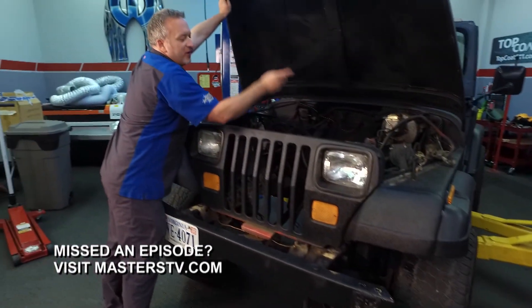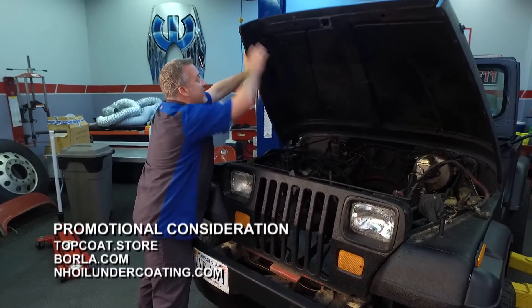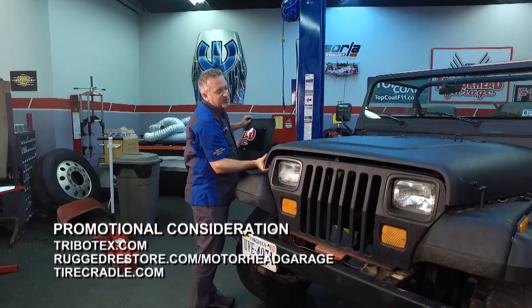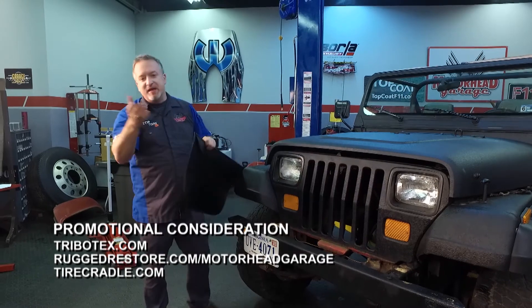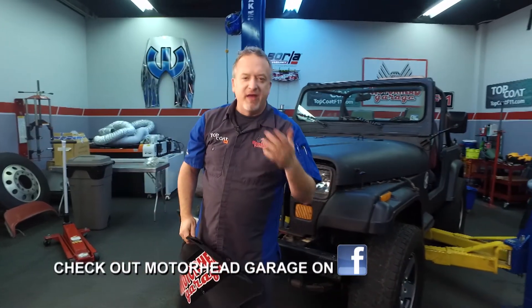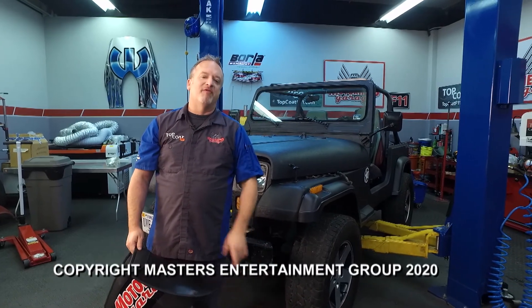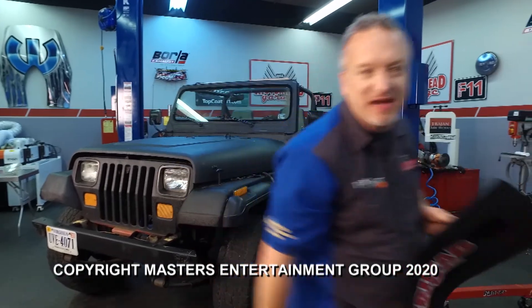Well, we have used all of our allotted time for this episode of Motorhead Garage. We're sure glad you came along for the ride, and we're going to do it again next week, so be sure to join us then. In the meantime, you can go to Facebook and check us out there. If you have something you want to see on the show, email jeff@masterstv.com. From our entire crew, we will see you next week on Motorhead Garage presented by Topcoat.